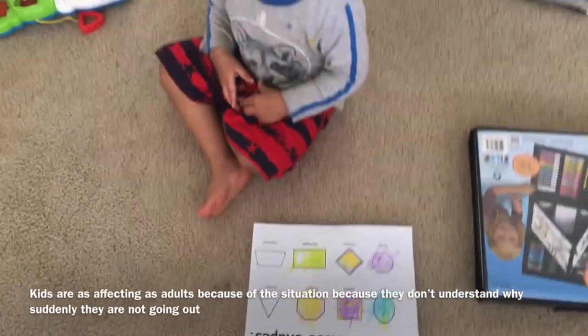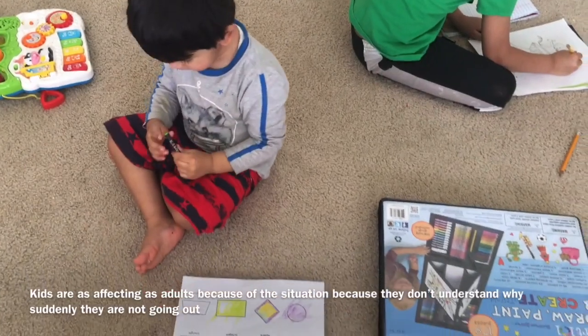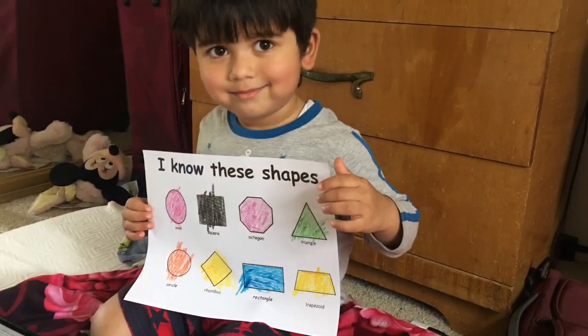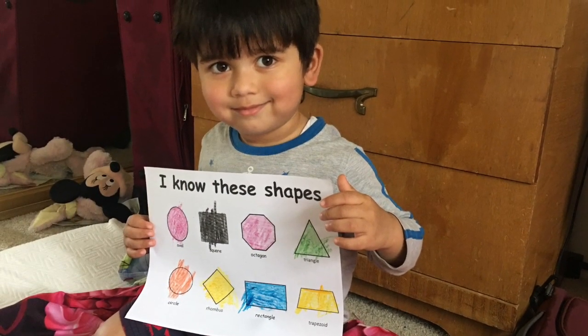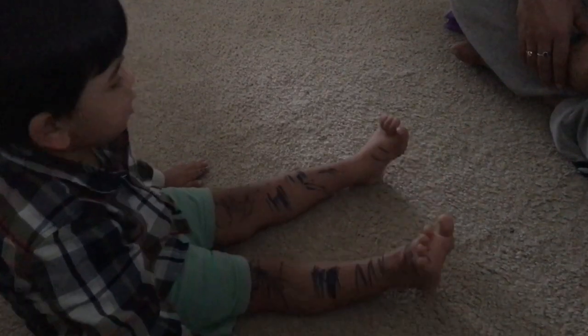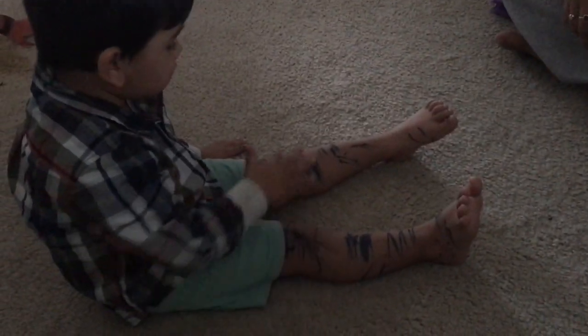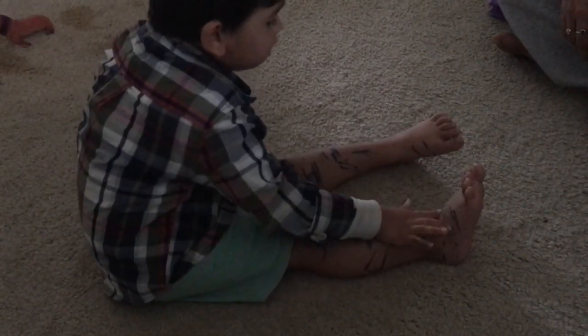As you can see in the next part of the clip, sometimes it's very easy to do the coloring and learning things, but sometimes it's very tough to handle him. That day he just colored himself all over his body. It's really tough to keep them busy at home.